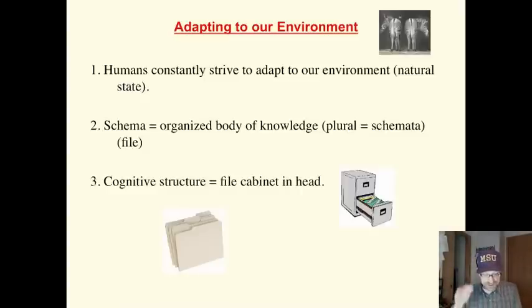This knowledge is called schema. It's a file cabinet in our head, an organized body of knowledge related to a subject. The plural of schema is schemata. As the number of files grow in our head, the number of schema, or schemata, cognitive structures, changes. Think of our brain as a file cabinet, and every time we learn something new, we create a new manila file folder. Cognitive structure — a file folder in our head.